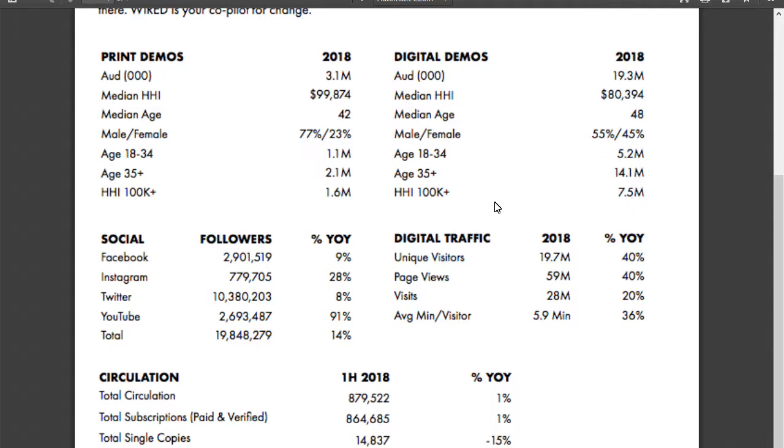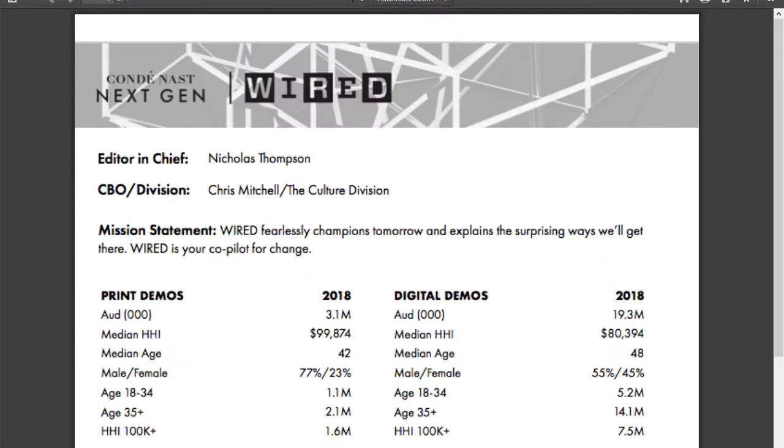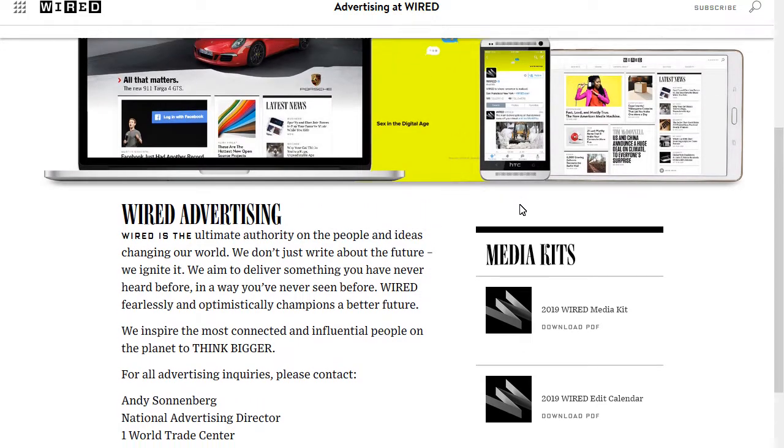The ratios are probably the same — you just multiply by six. You can also see their social followers: Facebook, Instagram, Twitter, YouTube — the big four — with year-over-year percentage growth. Digital traffic shows unique visitors versus page views. People coming back are counted in page views, and they get 28 million page views on Wired. That's their media kit overview, though they don't show pricing directly.